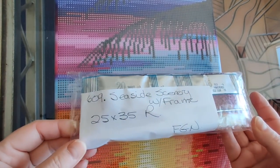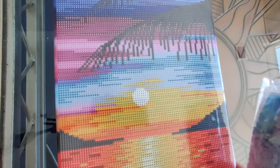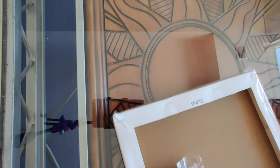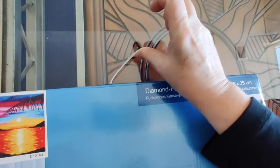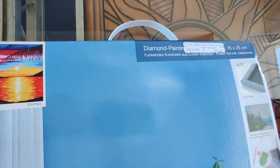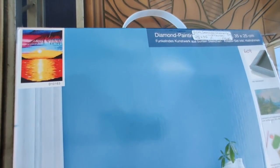That is number 609, Seaside Scenery with frame, 25 by 35 round drills from FGNormal. I'm going to put this back in the box — I did put the handle on the box because why not? That's how I'm going to store this. And this box is one I'm going to keep, because this will make an excellent carrying case for diamond paintings when I'm traveling.